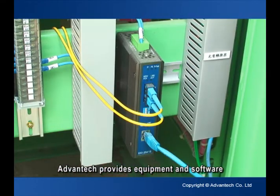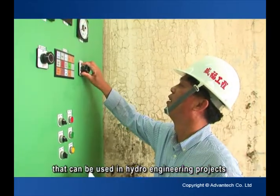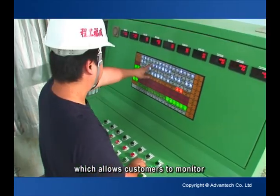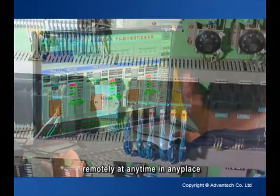Advantec provides equipment and software for environmental management systems that can be used in hydro-engineering projects, which allows customers to monitor and operate the system through a standard browser remotely at any time in any place.